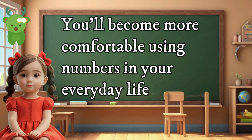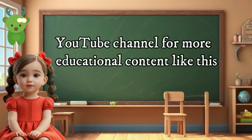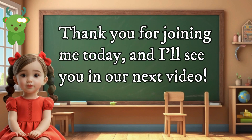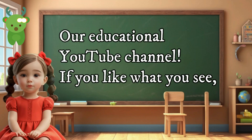Remember to subscribe to our Little Marvels YouTube channel for more educational content like this, and don't forget to like and share our videos with your friends. Thank you for joining me today, and I'll see you in our next video. Bye for now!